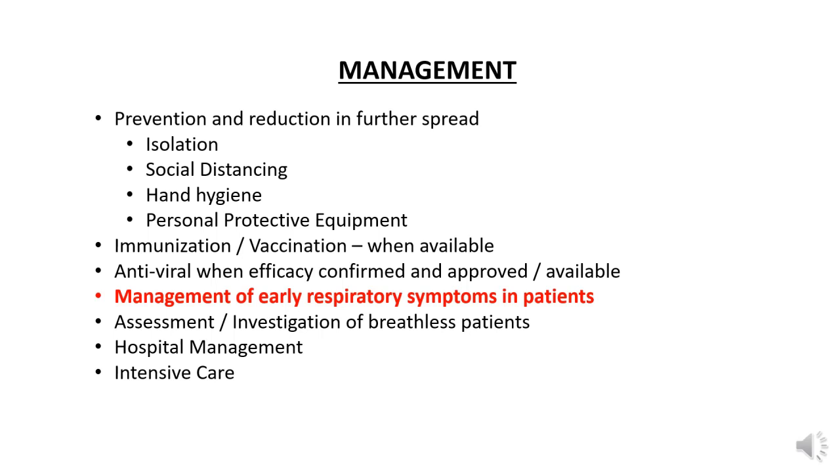We need to reduce the further spread by isolating, social distancing, hand hygiene, and use of personal protective equipment. There aren't many other treatments in primary care other than paracetamol, so let's talk about some respiratory symptom management early on in these patients.